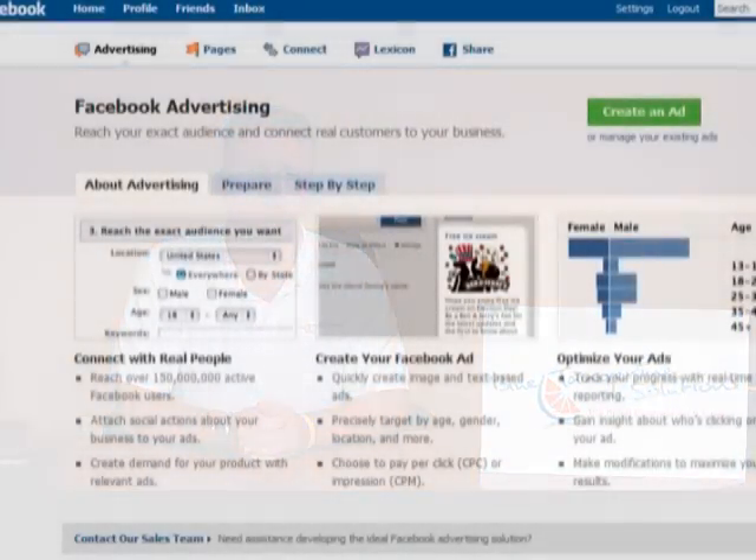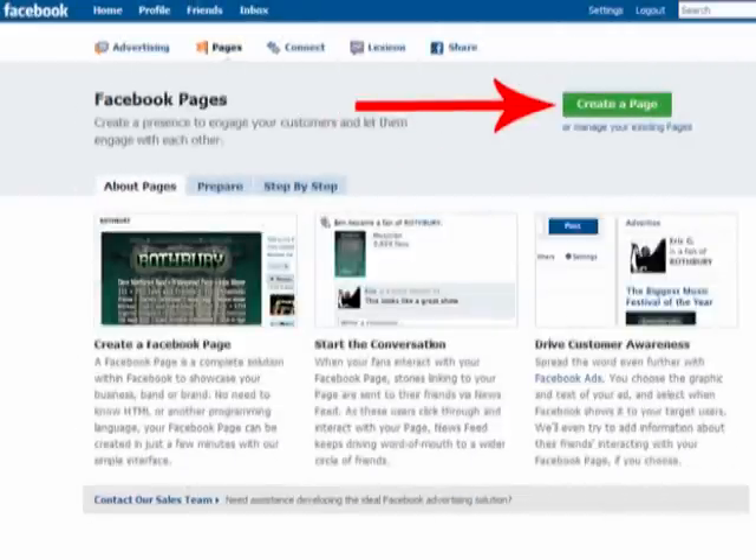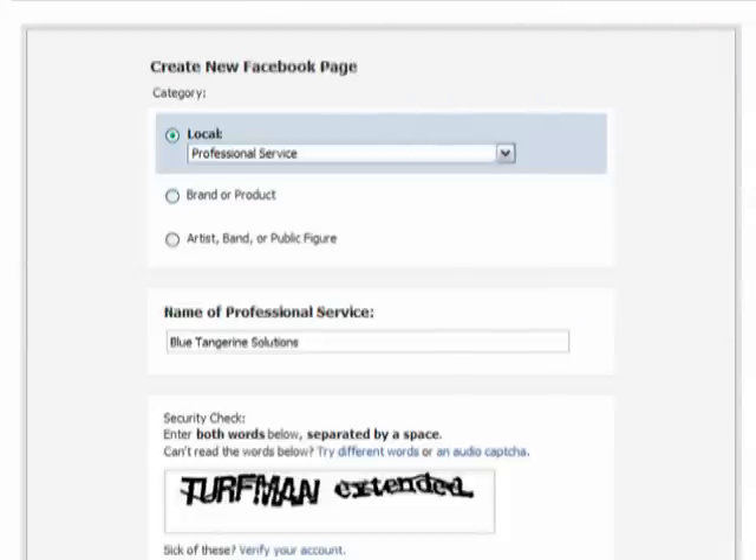Now that you have a personal account, you can create a Facebook page for your business. Visit www.facebook.com/advertising. Click on the pages button at the top of the page and then click create page. Now choose a category that best describes your business, enter your business, product, or brand name, and click create page.